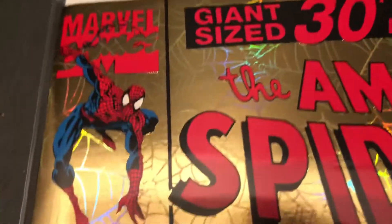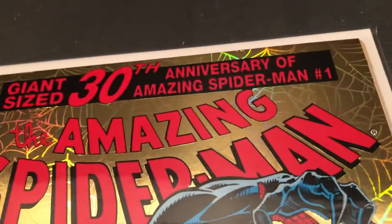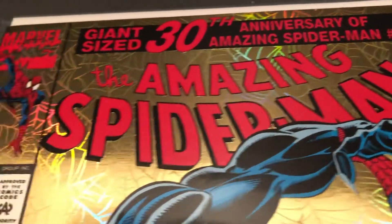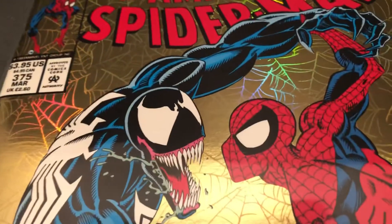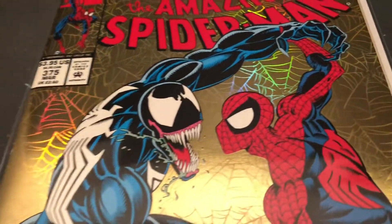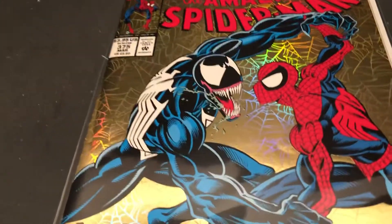There's the cover corner, the pose with Spidey. Giant-sized 30th anniversary of Amazing Spider-Man number one. I'm filming at the end of 2021, so this one's over 28 years old. Before you know it, it'll be 30 years old.